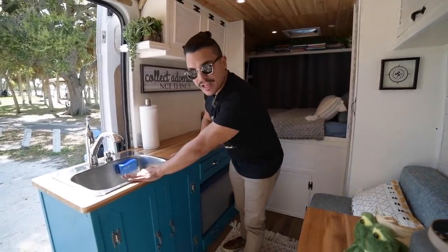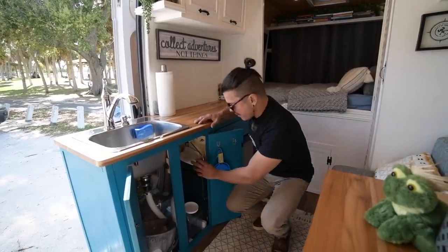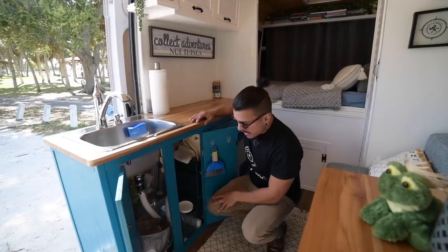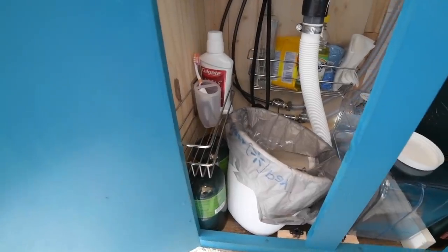And then here below the sink, I have the messy area. I have my small trash can, I have my portable propane stove, some cleaning products, and some personal products like my toothbrush and toothpaste and stuff.